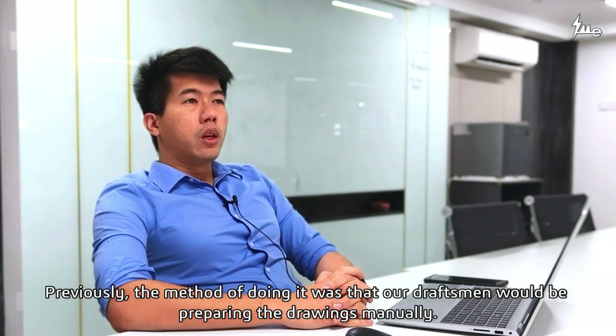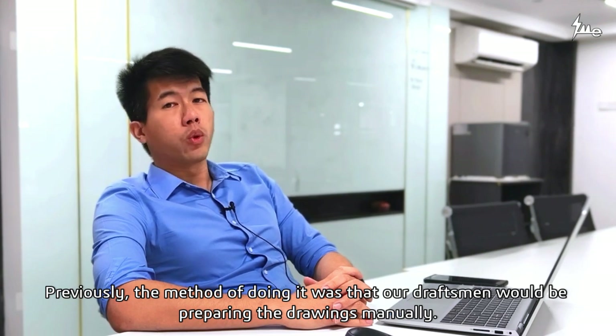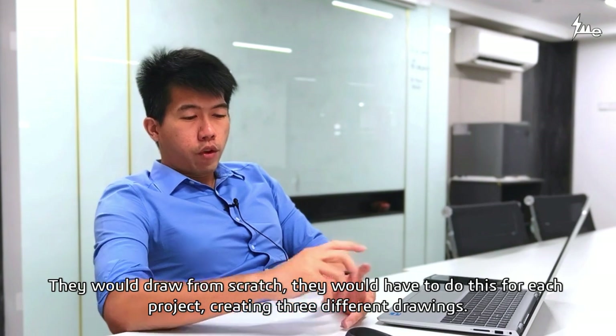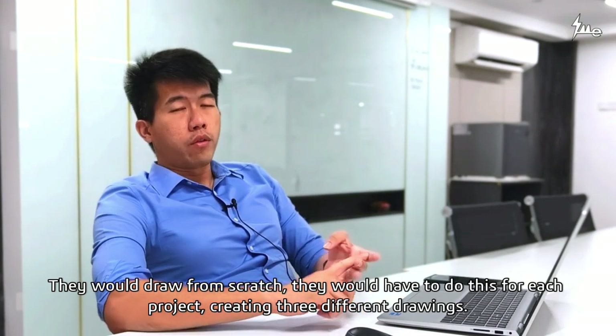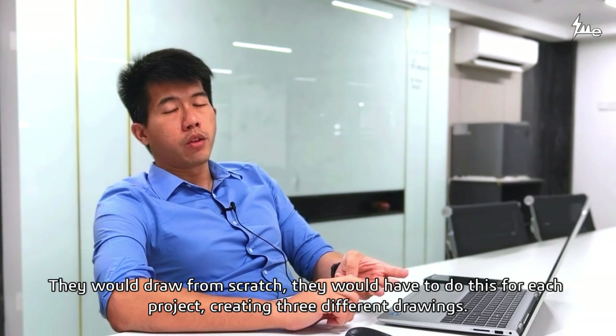Previously, the method of doing it was that a few of our draftsmen would prepare the drawings manually. They would draw from scratch — meaning from A to Z they would have to do it — and for each project, they would have to produce three different drawings.